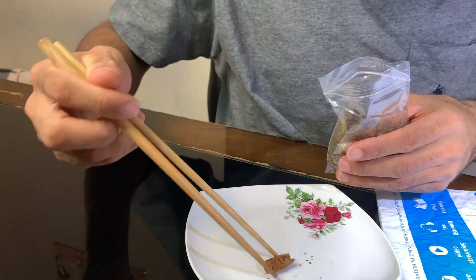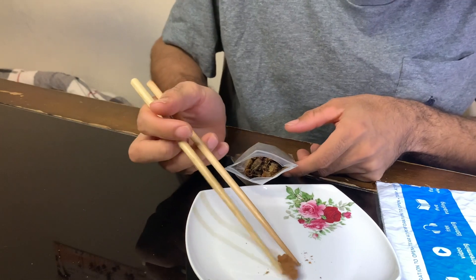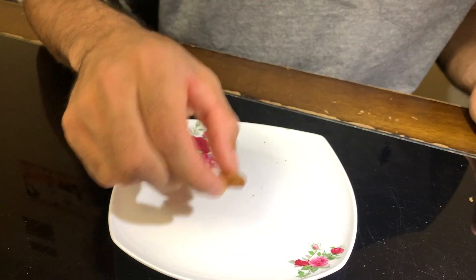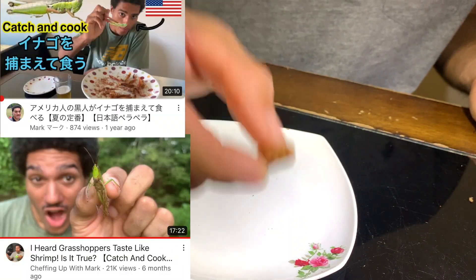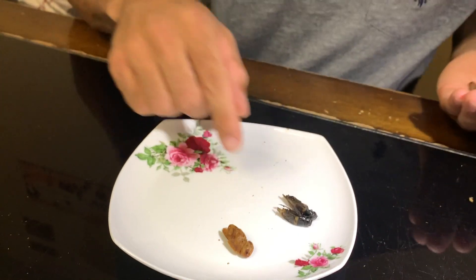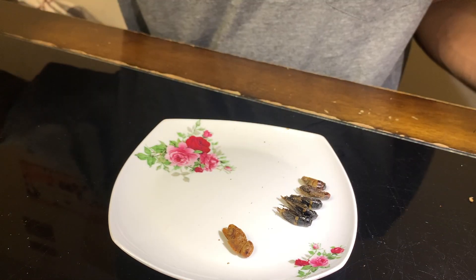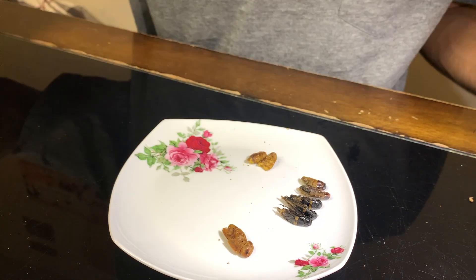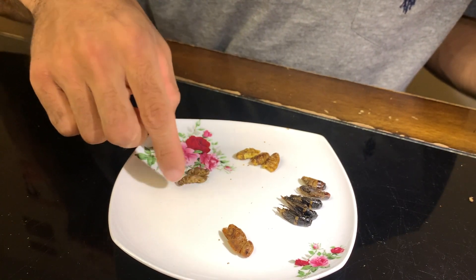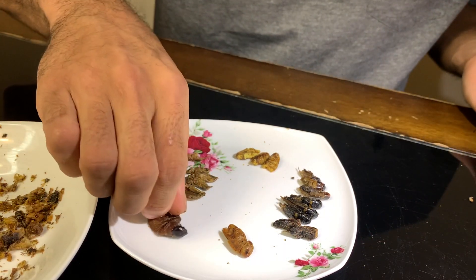Oh, here we got one - I think this is a grasshopper right here. I've already eaten these a couple of times. Yeah, so this is a grasshopper - I've had grasshoppers a couple times so I'm pretty sure I know how this is gonna taste. Then we got the field crickets - I've also had these but wasn't really sure how it tasted last time. Then the silkworms, I never had these before. House crickets - these might actually be the ones I had. These look more like the ones I ate. Last but not least, the sago worms.